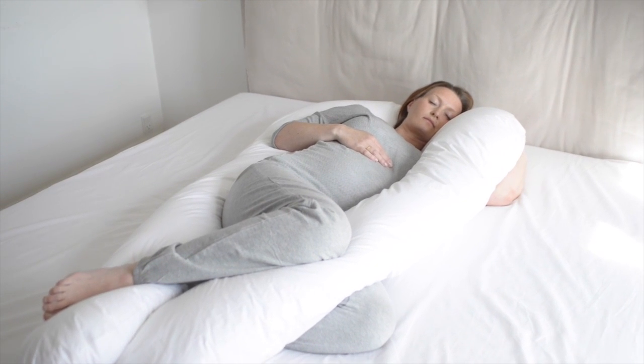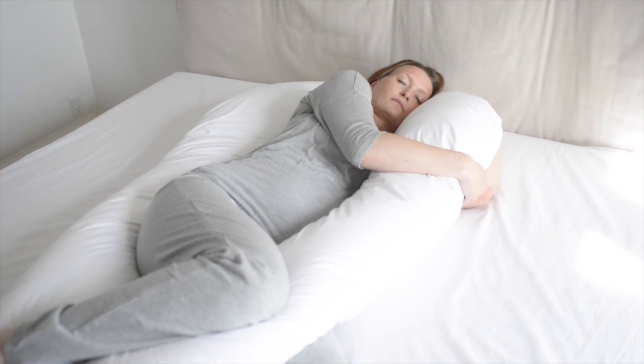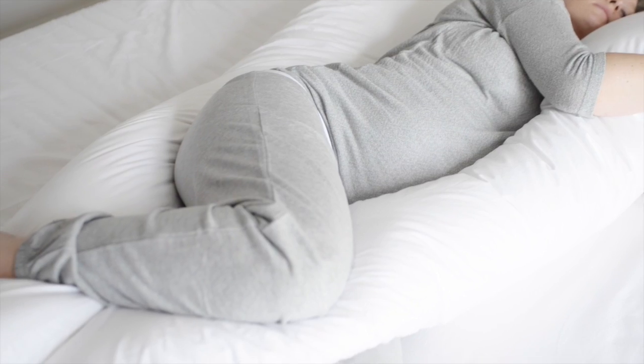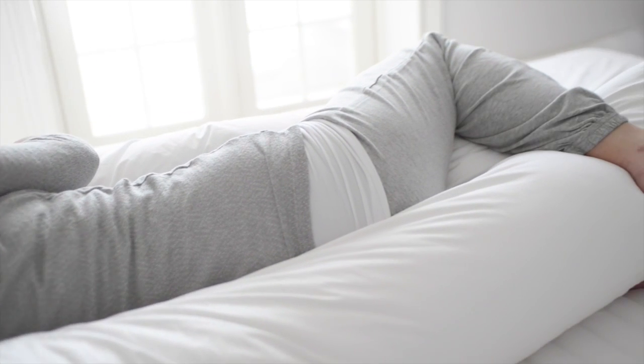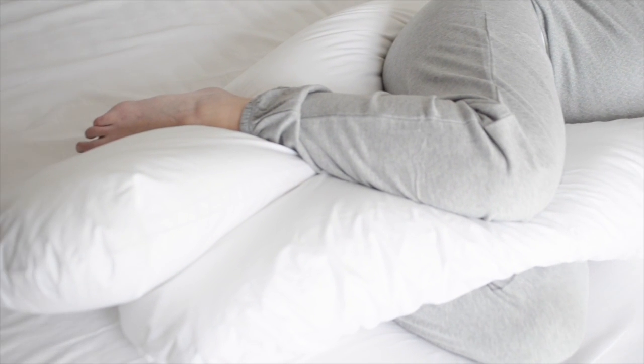The Fossflake Superior Comfort You Body Pillow offers perfect support during pregnancy and helps you find comfortable sleeping positions. This side sleeping position reduces strain on your lower back and hips, allowing your entire body to relax. This position elevates and eases swollen legs and feet.